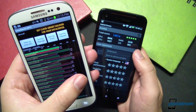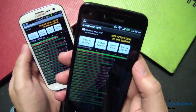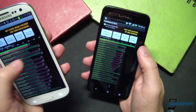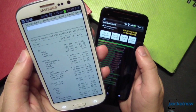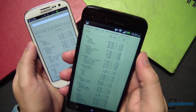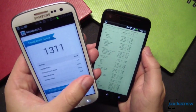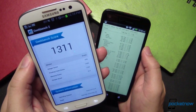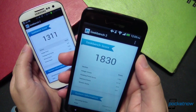In SmartBench, the SGS3 scored 2786 while the DNA scored 4677. In the SunSpider stock browser test — where lower is better — the SGS3 scored 2150.8 and the DNA scored 1140.3. And finally, in Geekbench 2, the SGS3 scored 1311 while the DNA scored 1830.